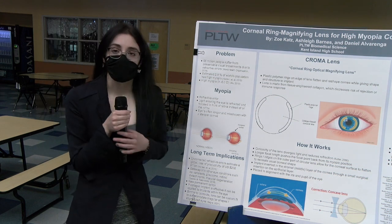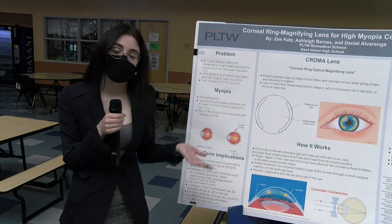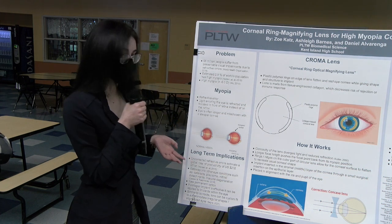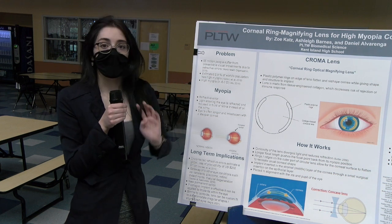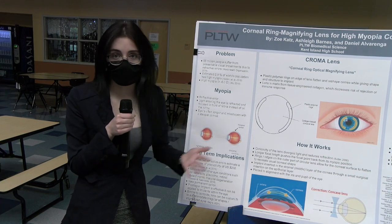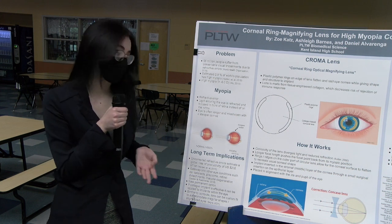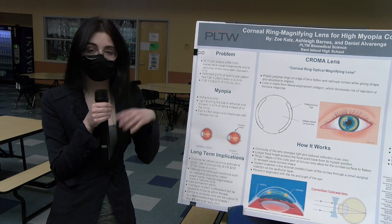Long-term implications include that patients with myopia miss days of work when going to eye doctors for LASIK or getting prescribed glasses or contacts. Globally, that has added up to $202 billion in productivity loss. Myopia is also a gateway condition and can lead to other things like cataracts, glaucoma, and retinal detachment due to squinting and the straining of the retina.